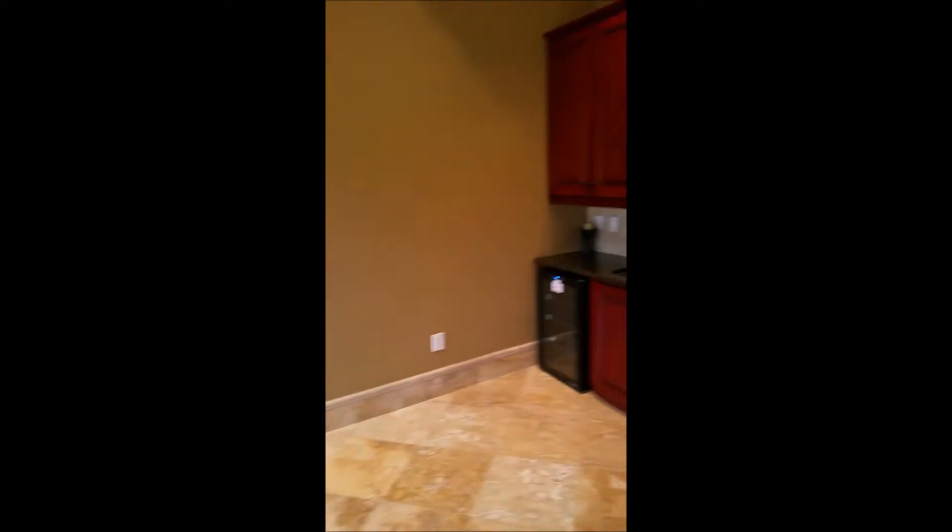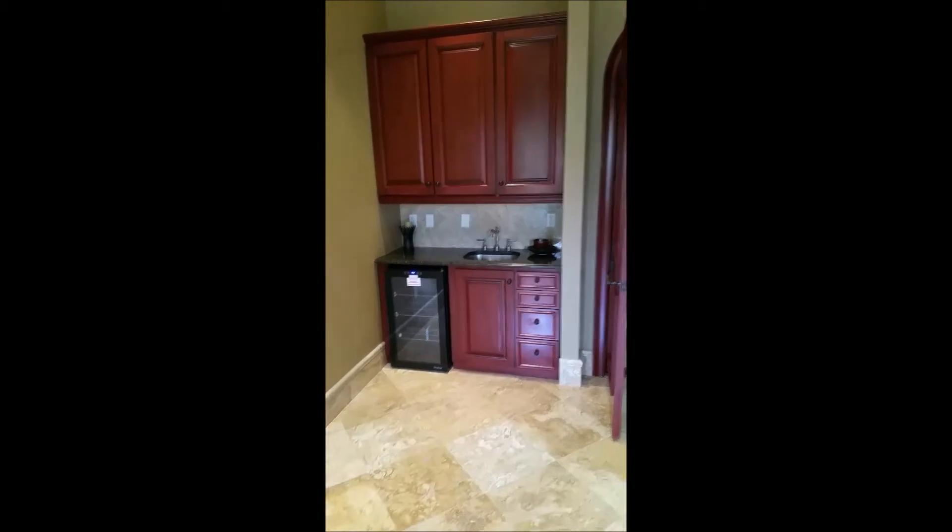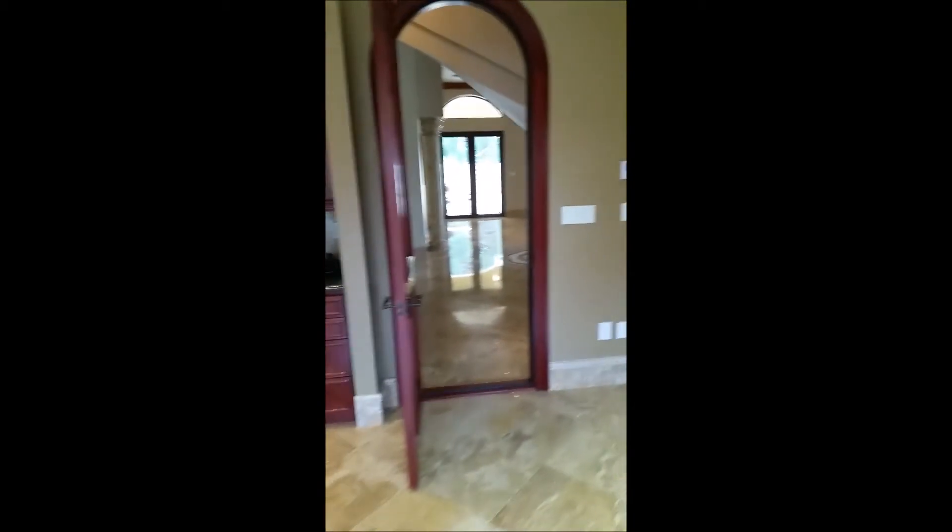Now this is another den. This could be used as a dining room or movie room. There's a wet bar there, so there's definitely quite a few options for you.